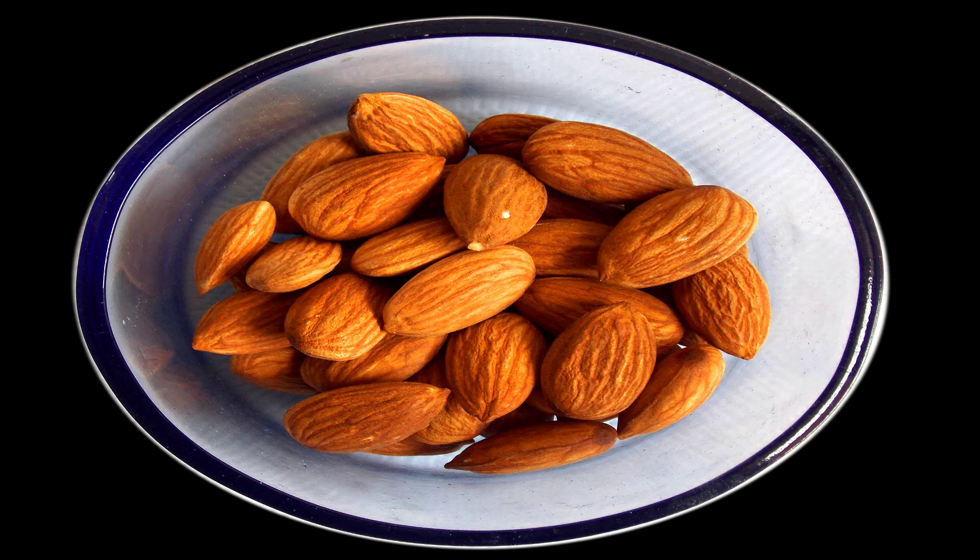Watermelon, apples, bananas, kiwis, cucumbers, sweet peppers, sweet potatoes. Healthy fats: avocados, cashews, almonds, coconut oil, sunflower seeds.